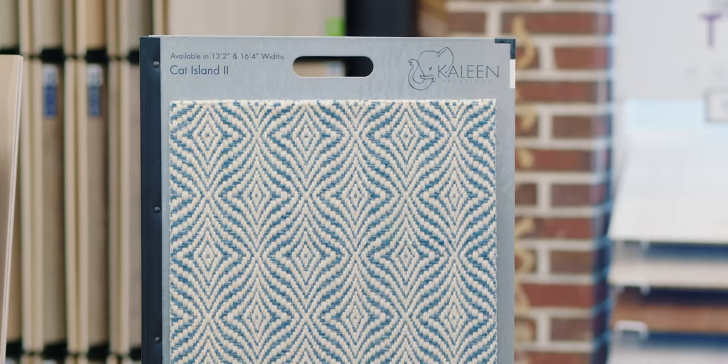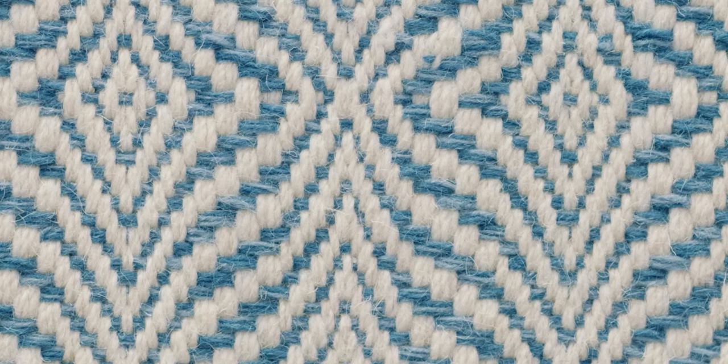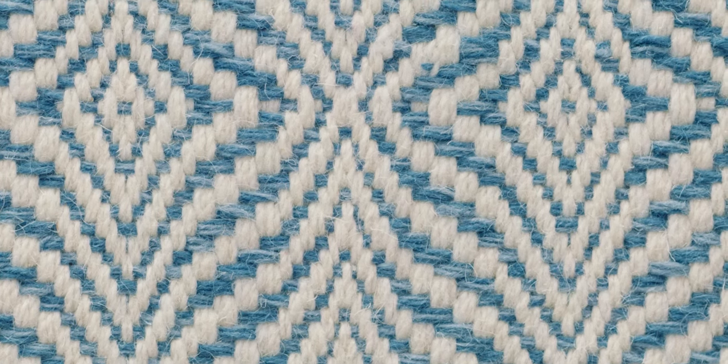Woven carpets very often are made of wool, which is a more expensive fiber. But even if they're not made of wool, almost all woven carpets are made overseas, so they're more expensive because you're importing them. In addition, the labor process of weaving, even though it's done by a machine, is more expensive than the process of tufting.